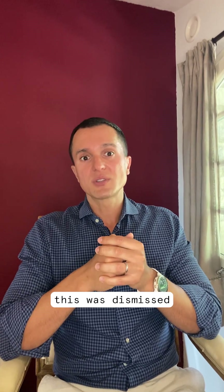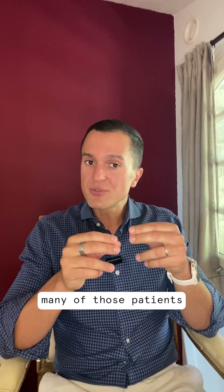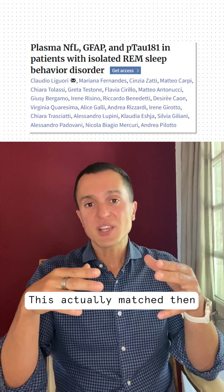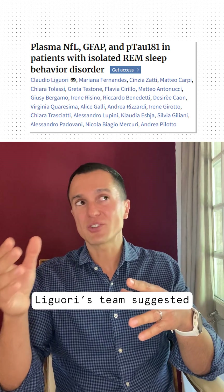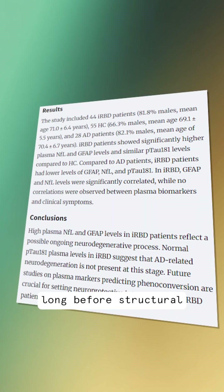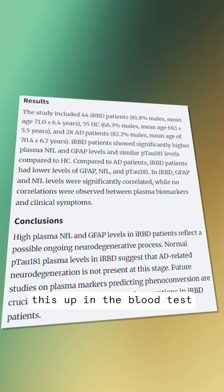For a long time, this was dismissed as odd but essentially benign. But I started noticing something unsettling — many of those patients later began to show subtle neurological changes. These actually matched what this study found. Ligari's team suggested that the brain may already be under stress long before structural changes show up on scans, and that we can sometimes pick this up in the blood.